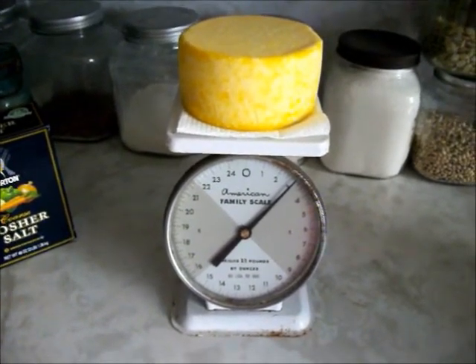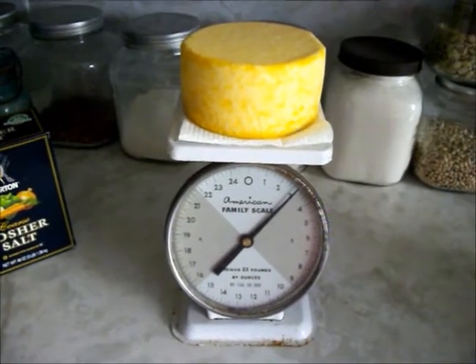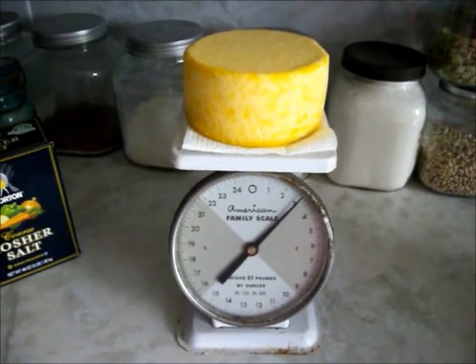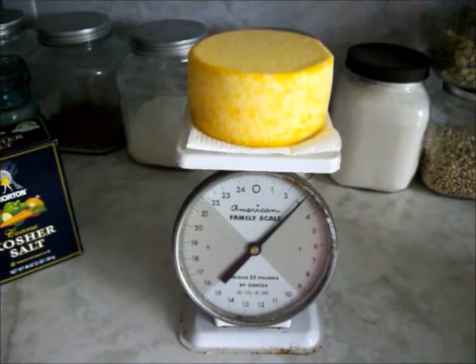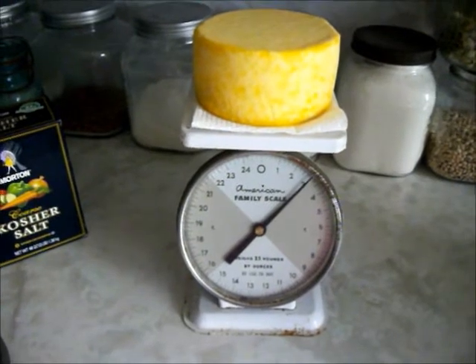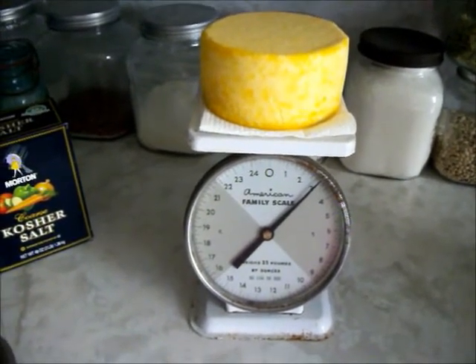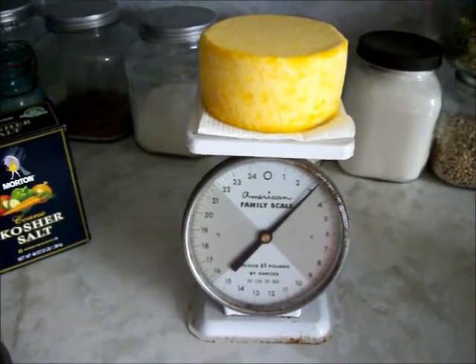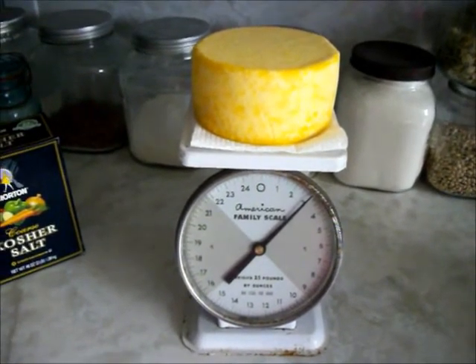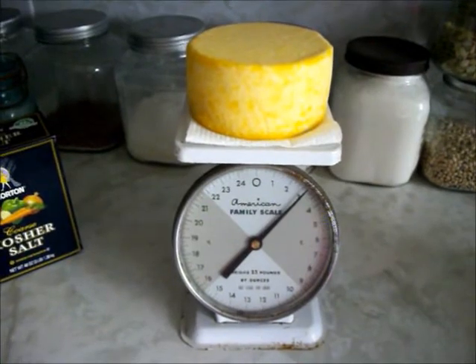This is a Colby curd that came out of the cheese press this morning. I made it from the milk my Jersey cow gave me yesterday — she gave me a little over two and a half gallons. As you can see, we have this three pound curd. When it dries it will probably be two and a half pounds because it loses some of its moisture.